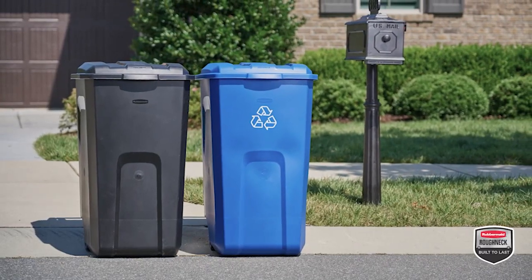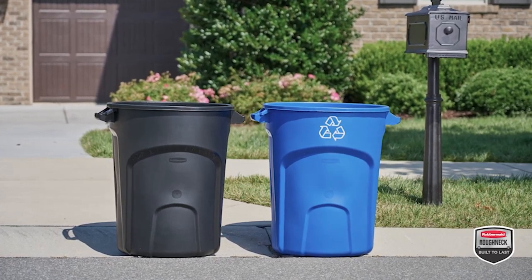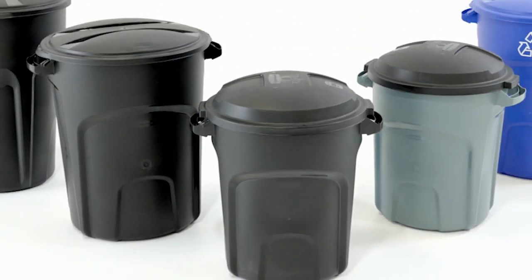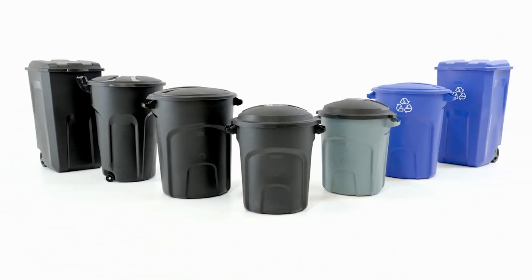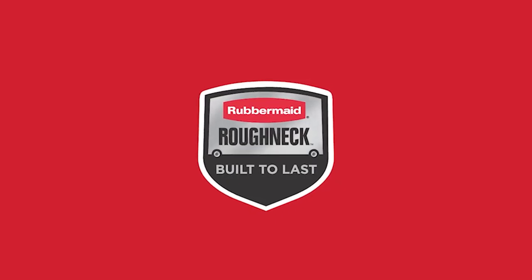Pair the waste and recycling containers together for a complete outdoor solution. Choose from a variety of shapes, sizes, wheeled and non-wheeled to meet your household needs. Roughneck from Rubbermaid.